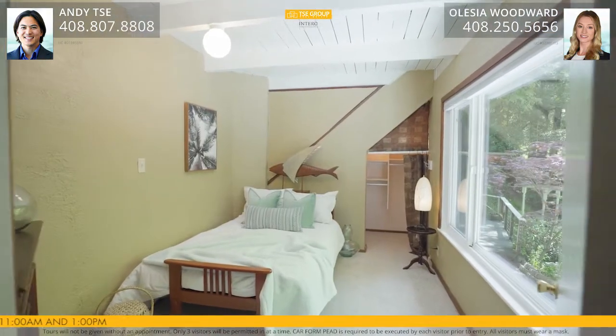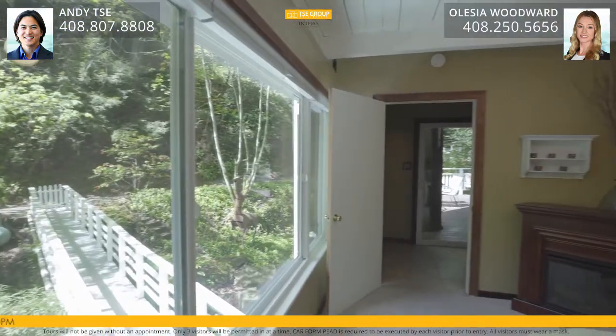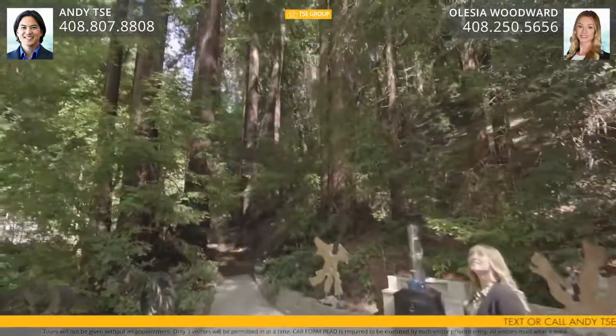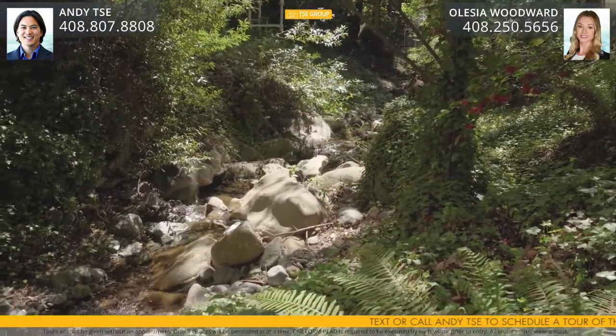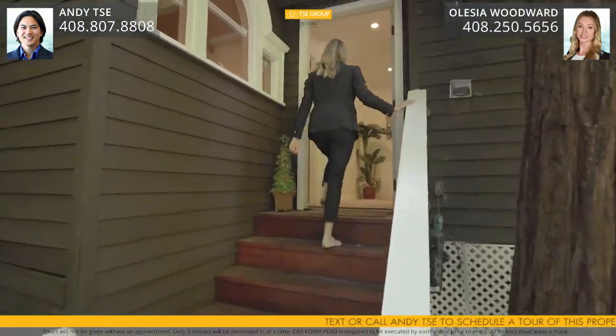A second room with ample natural light and nature views. The wraparound redwood deck provides ample space to entertain. There is a tranquil creek running through the property, along with private nature paths.